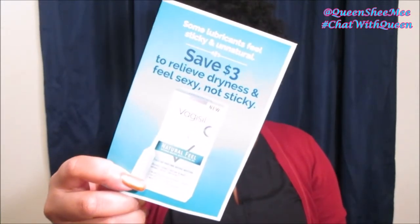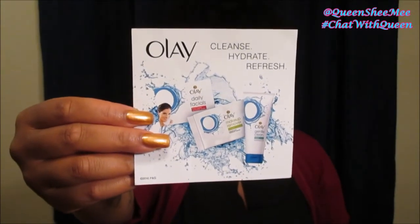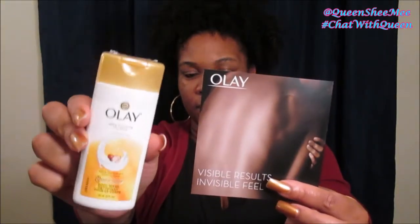Those are pretty much all the samples I received for the month of December. As always they send you coupons along with all the actual sample size products you select for your PinchMe box. I got a $3 off coupon for my Vagisil Prohydrate, a dollar off any Olay facial cleanser — excluding travel sizes, so you have to purchase a full size product — and another Olay coupon for a dollar off the body wash I showed here, so I can get a dollar off the full size version.